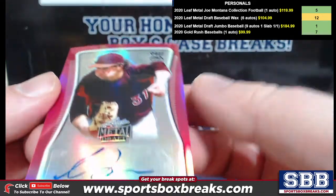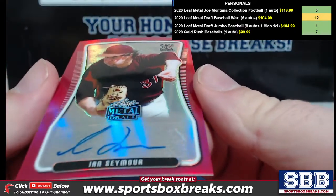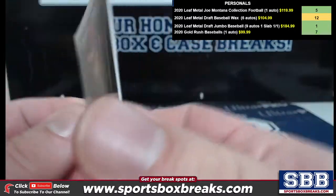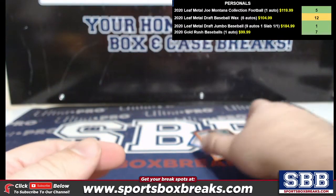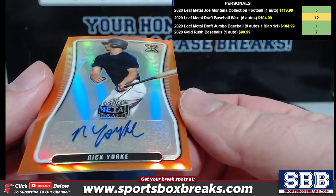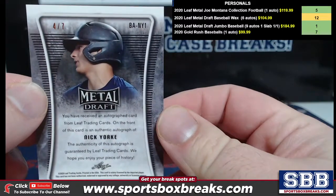Picked up two there. We got a Pink of Ian Seymour — that's the 20. An Orange of Nick York — that's the seven. That's beautiful.